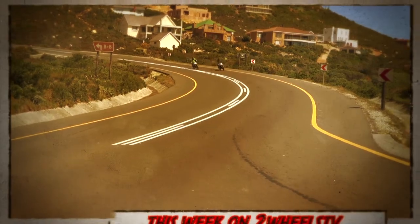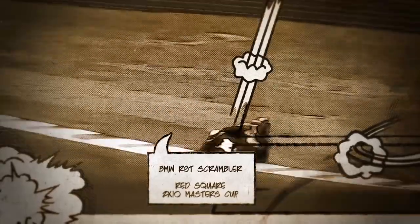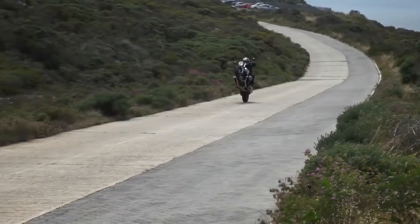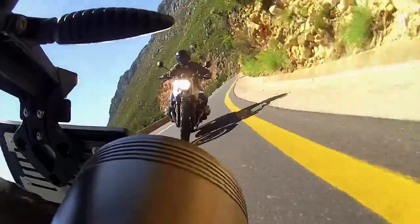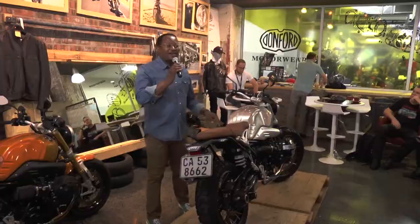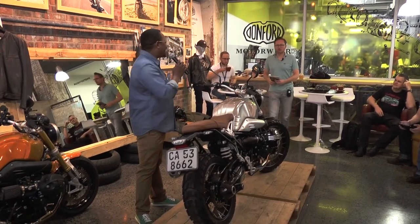Welcome to the show. First up, we're going to do some tar scrambling, and then later on, we're visiting Kyle Army for the first time in many years. For the national media launch of this beautiful bike, the new R9 system.